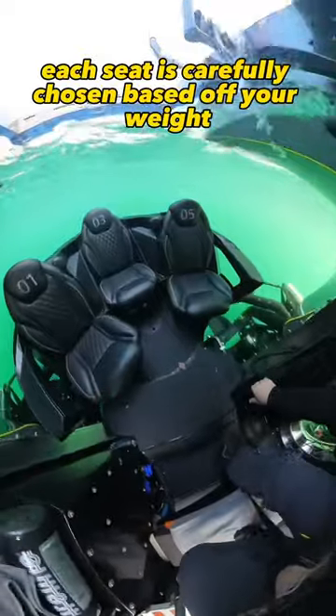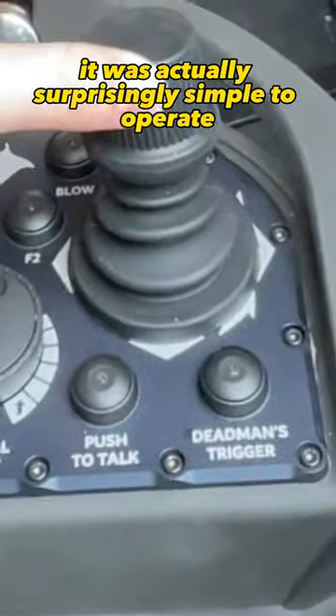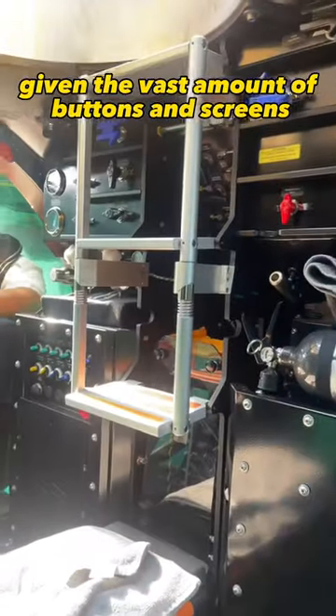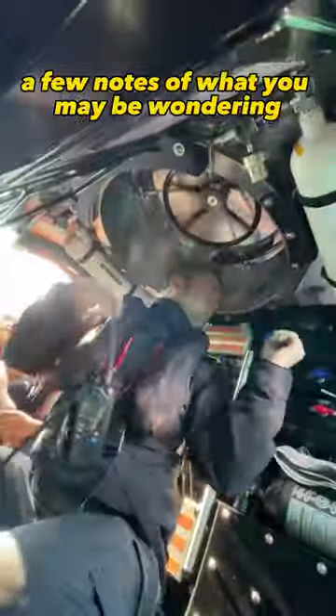Each seat is carefully chosen based off your weight. The pilot worked through the safety checklist and he let me drive the sub, which was cool. It was actually surprisingly simple to operate given the vast amount of buttons and screens. With a long list of pre-checks completed, it was time to descend.